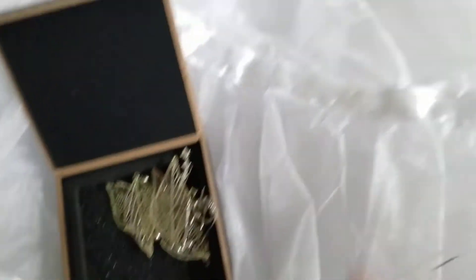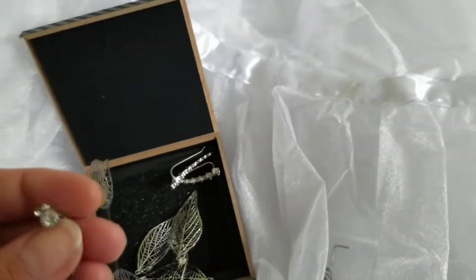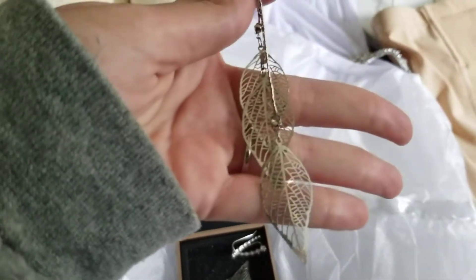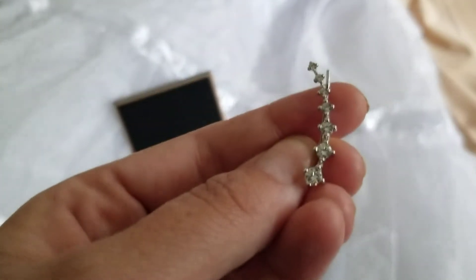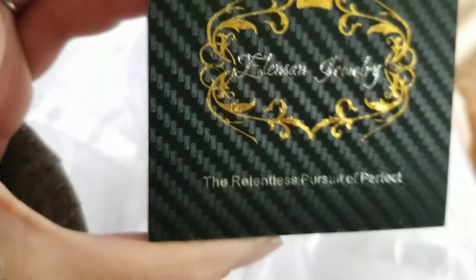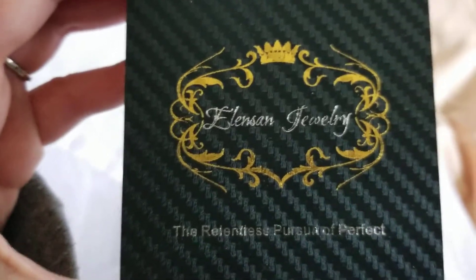I also have my earrings here. I have these dangly ones here — I have two holes on each side, so I'll wear these dangly leaf ones in my first hole. And then I have these studs to go in my second hole. Both of these pairs were on Amazon; the second pair came from this company here, right on Amazon.